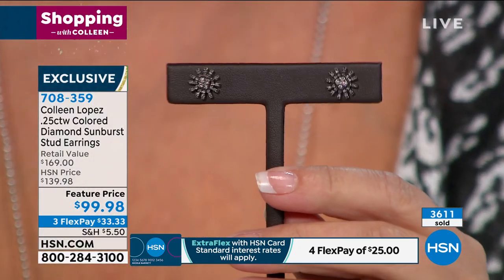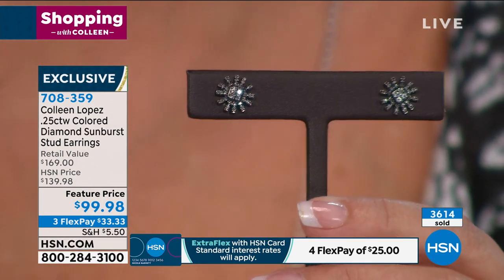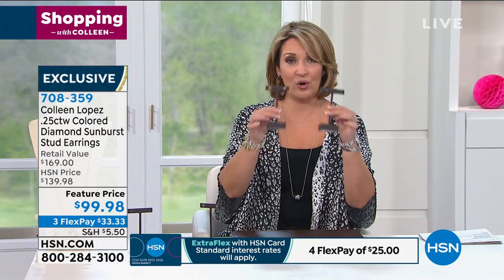Black sold out — thank you so much. Champagne, about a hundred left with everybody ordering, and same with the blue. I'm excited you're getting your diamond earrings today — they're special and really beautiful. The cashmere is that icy platinum color of a diamond, and that's almost gone as well. Two dozen only now in the champagne, and about a hundred or so left in the blue.